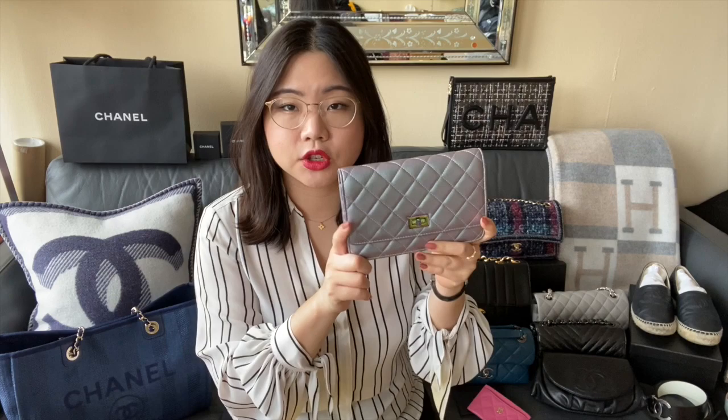The next bag is the iridescent — it's like a purple iridescent color. It's a reissue wallet on chain and it has like rainbow hardware. The strap is tucked inside here, so it's like a rainbow oil slick type hardware. This is from the Fall Act Two collection in 2017. I purchased this in 2017, and this is a lambskin bag. It is one of the few lambskin bags that I have and it is definitely well loved. I've worn this a ton and it is a very versatile piece.